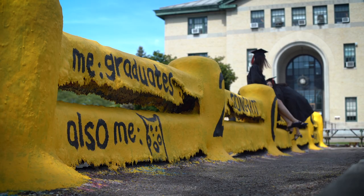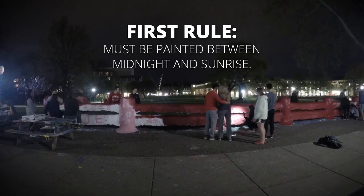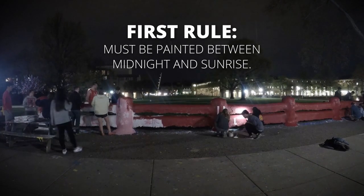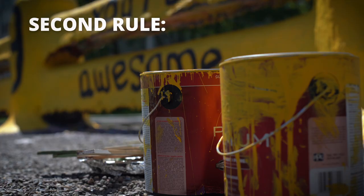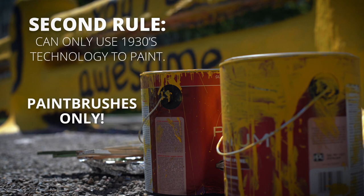Looking right behind me, you can see the fence. Any student is able to paint the fence, but a few rules need to be followed. The first rule is that it can only be painted from midnight to sunrise. The second rule is you can only use 1930s technology to paint the fence — that means paint brushes only. No rollers, spray cans, or any other modern painting technology.